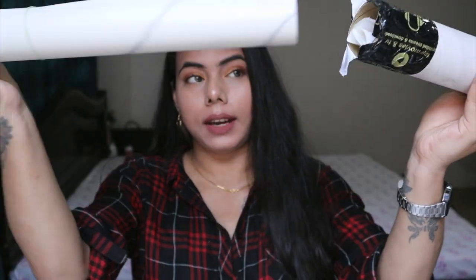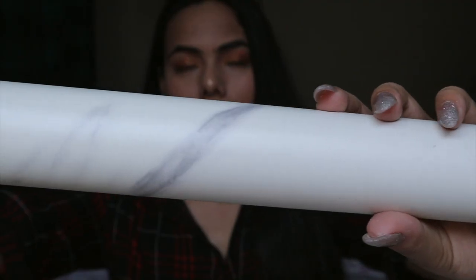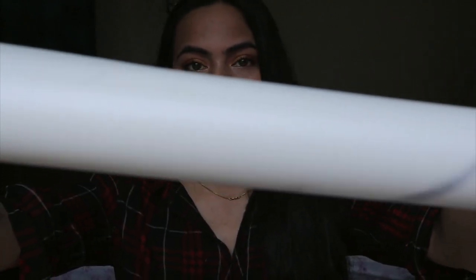So next item is this — it's contact paper. If you can see it, there is a fine marble print. This is actually for your furniture. If you have a table top and want marble print vibes, you can take this. It is actually adhesive so you don't need to separately glue it — you just peel and stick it to the surface.